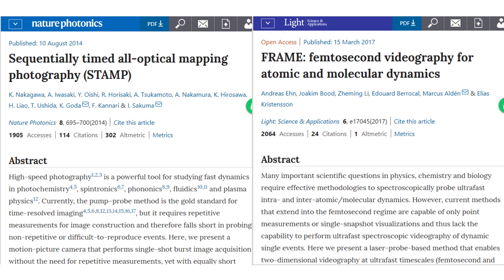Other teams are using different types of technology to capture these fleeting events at high speed. Japanese researchers managed 4.4 trillion frames per second in 2014, and a Swedish team topped 5 trillion in 2017.